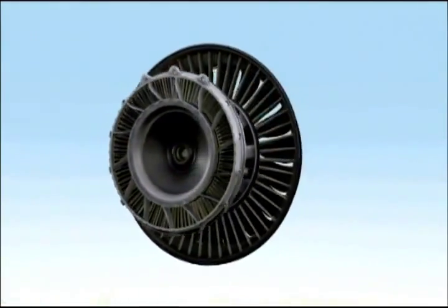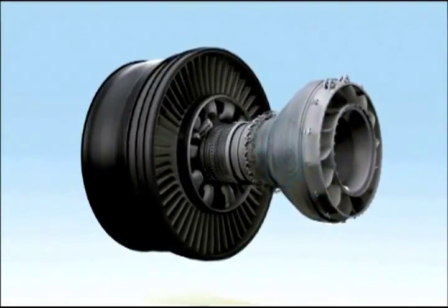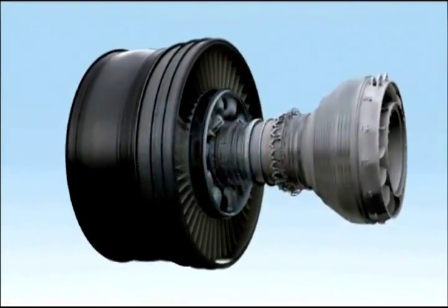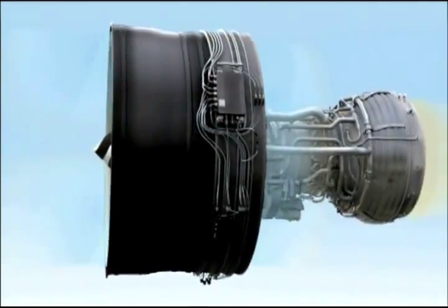The GENX is a giant leap forward. It takes advanced proven technologies and combines all of them into one efficient, reliable turbofan. It is the first great engine of the 21st century.